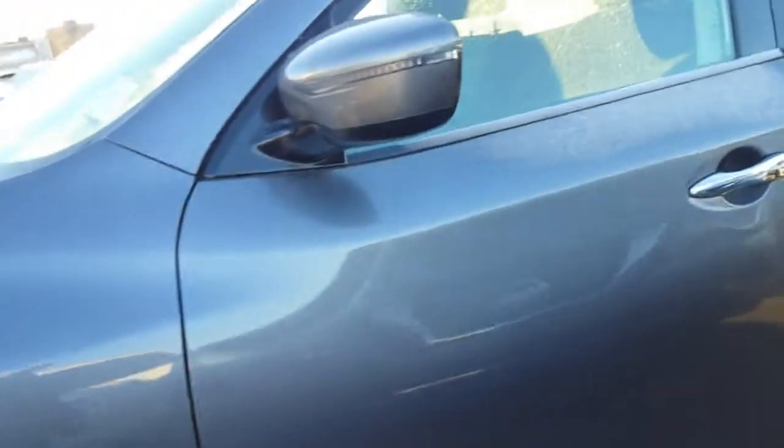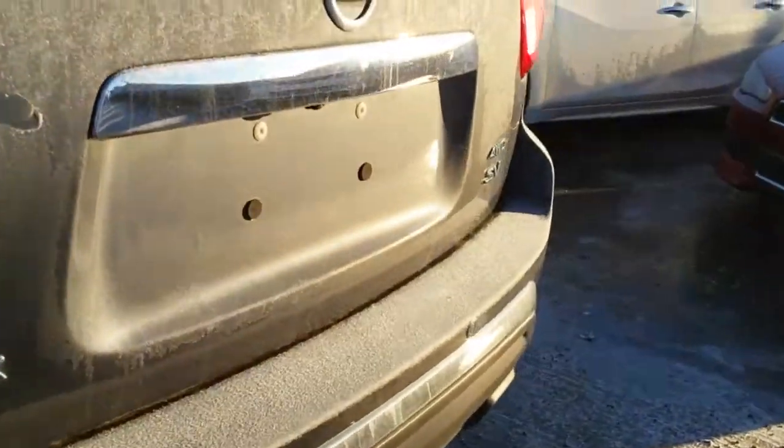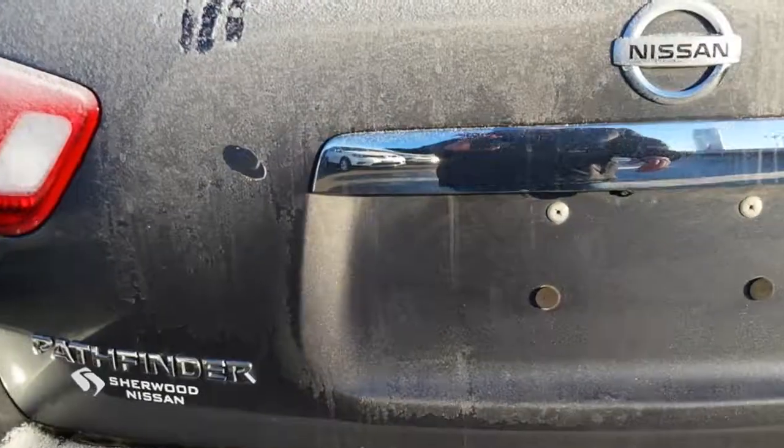It's got nice aluminum wheels. It's all keyless. Tires are like brand new. It's only got 26,000 kilometers on it. It's the SV trim — you've got backup sensors and a backup camera.